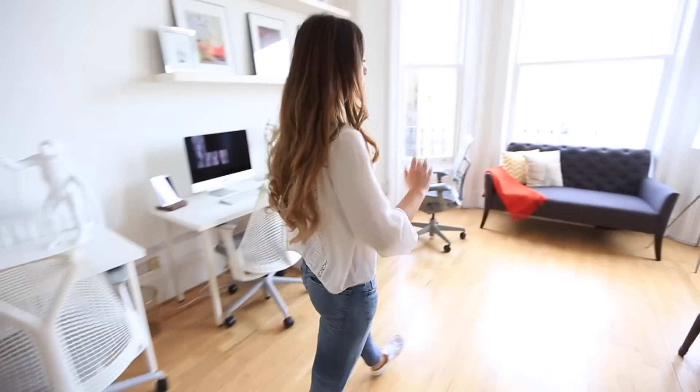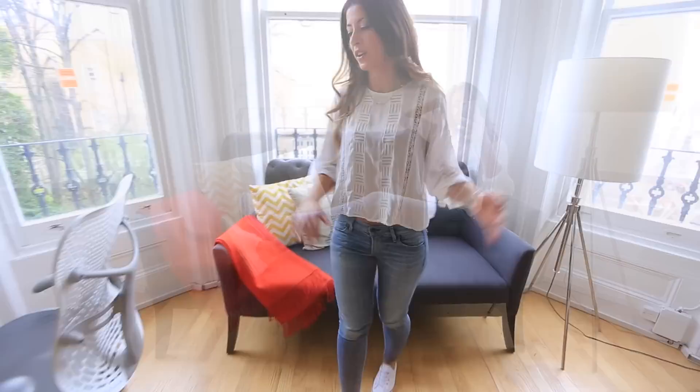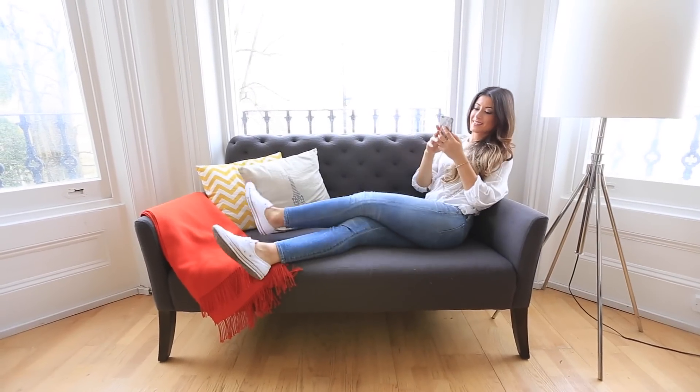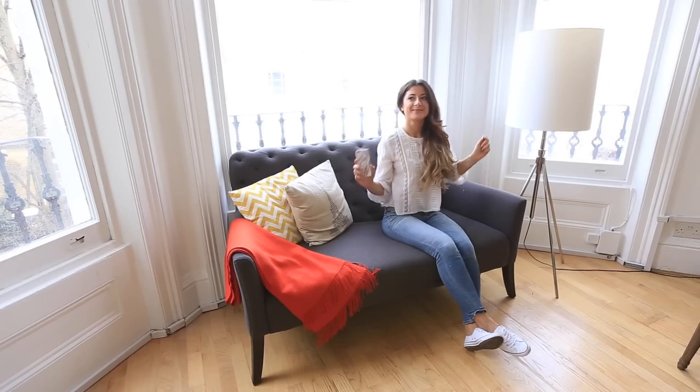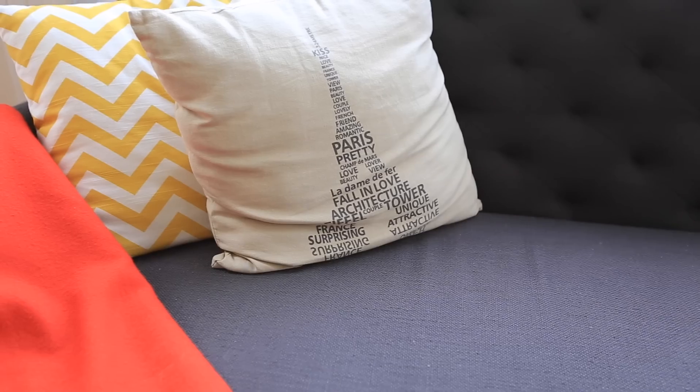I think we covered most of the things. I'll just show you this last corner, which is more of a casual corner. I love this couch — we brought this from Canada. This item is from West Elm. It's really beautiful if you have a smaller room or a large bedroom — it makes for a really nice accent couch.